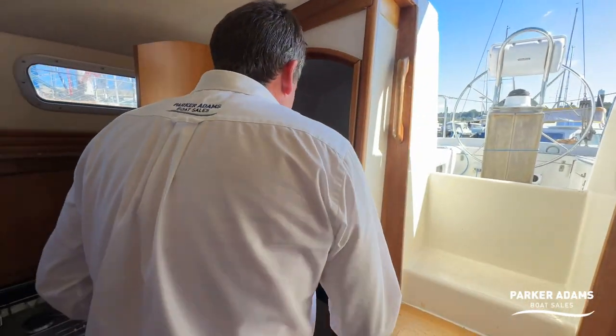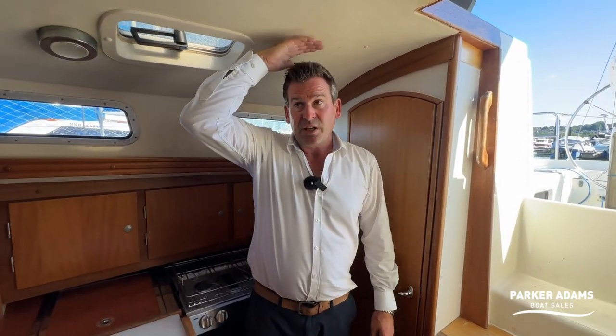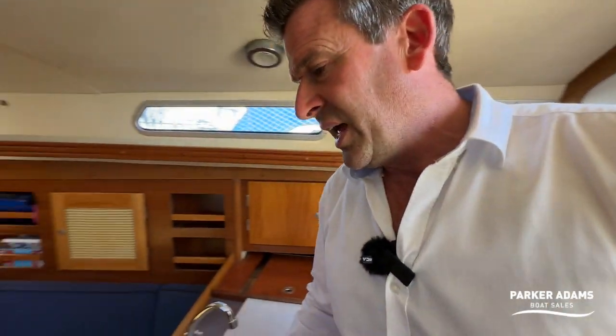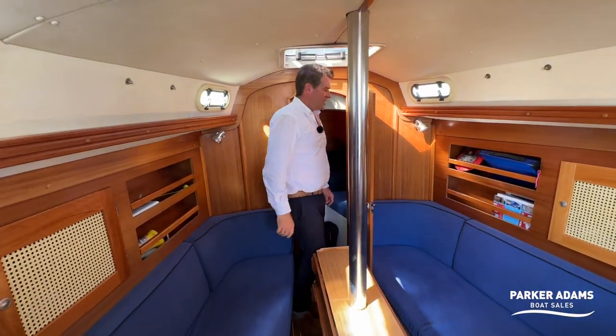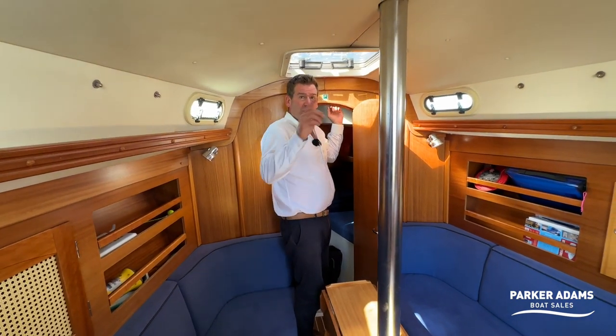The rear cabin is a good size. I'm six feet tall and as you can see in the centre I've actually got another two or three inches above my head, so it's a good headroom all the way around. If you're tall and worried the 31-foot would be too small and you'd be stooping everywhere, it's actually a good practical size.